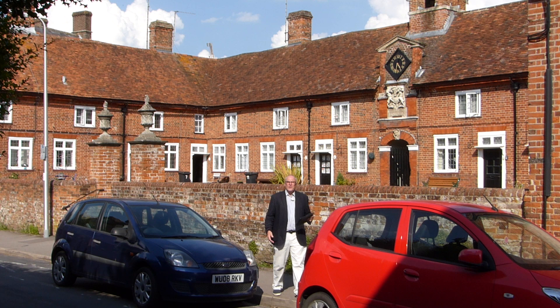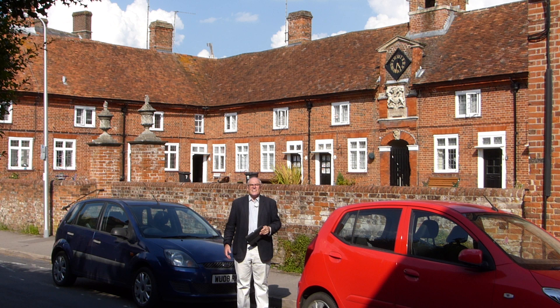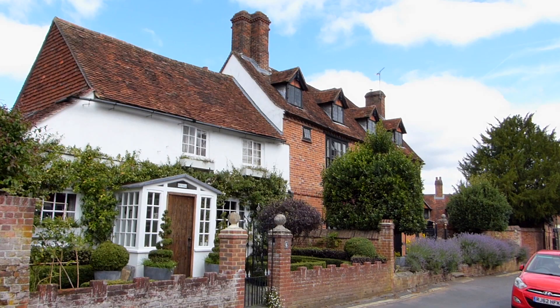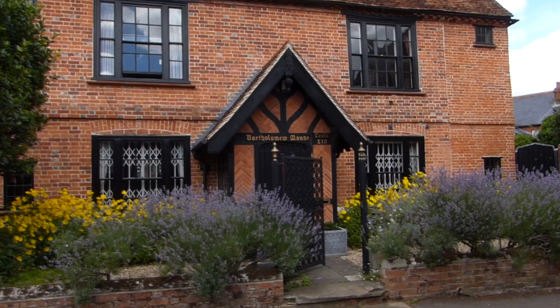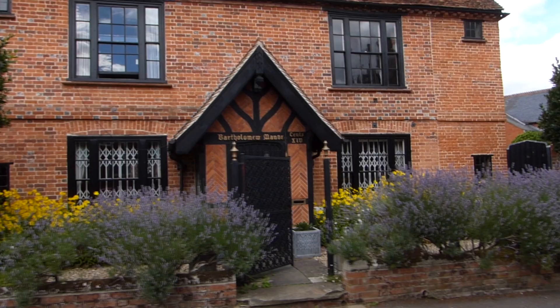So here we are back at St Bartholomew's almshouses, that grew out of the old St Bartholomew's Hospital. As I said before, these weren't built until 1618 — that's 100 years after those old cottages in West Mills. But across the road is St Bartholomew Manor and Cottage, and these probably are the oldest buildings in Newbury.